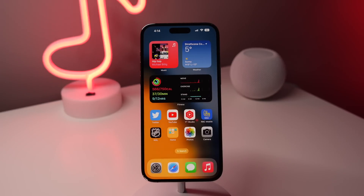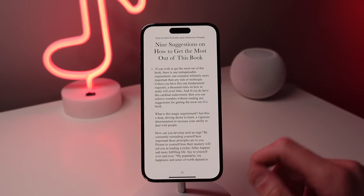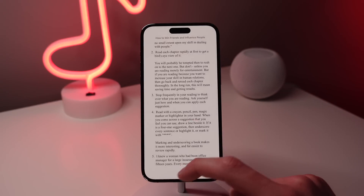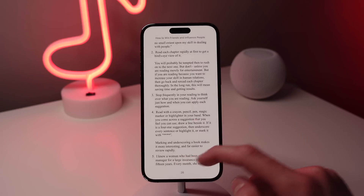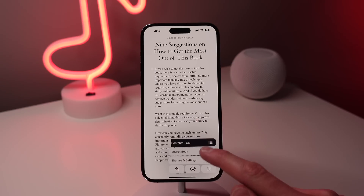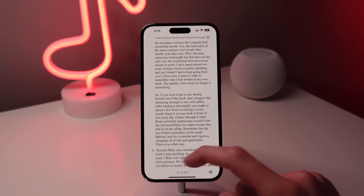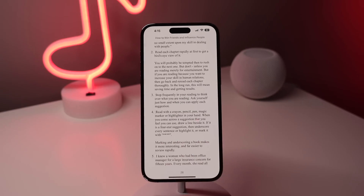iOS 16.4 also introduces the page turn animation back to iOS. When you're reading a book in the Books app, tap on the screen and then tap the menu icon in the bottom right-hand corner. Then tap on Themes and Settings and you're going to notice a new button for the page turn animation. You can choose between Slide, Curl, or No Animation.